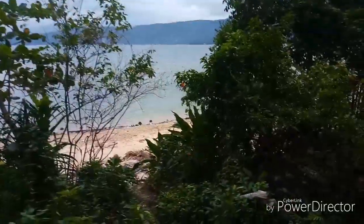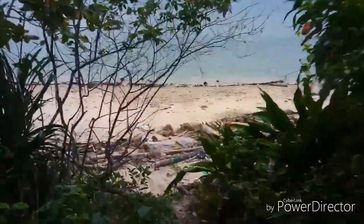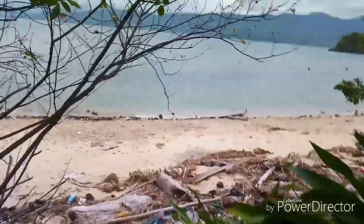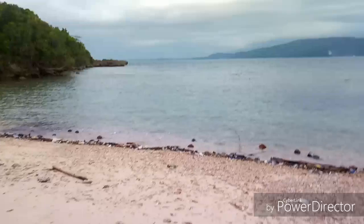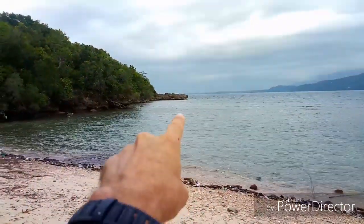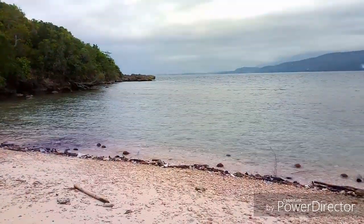And then after an hour of struggling you reach a very nice little beach. Boulders is just behind the corner here — just a five minute swim.